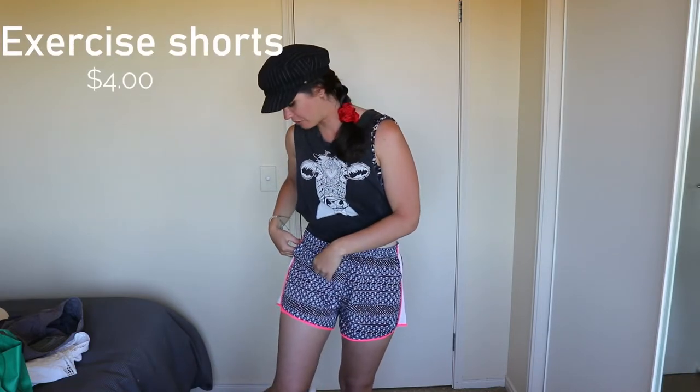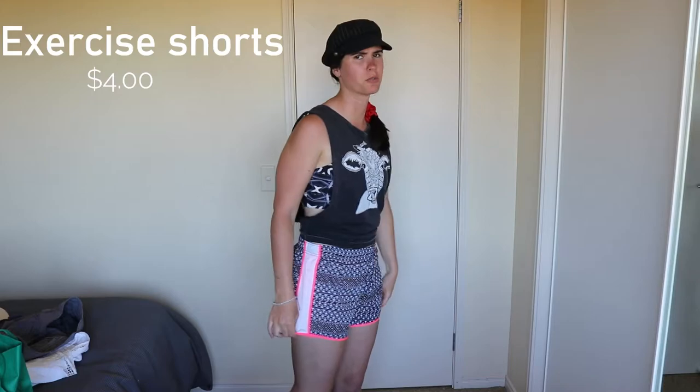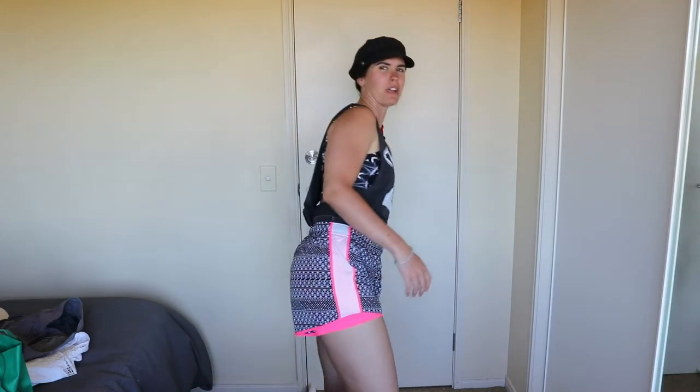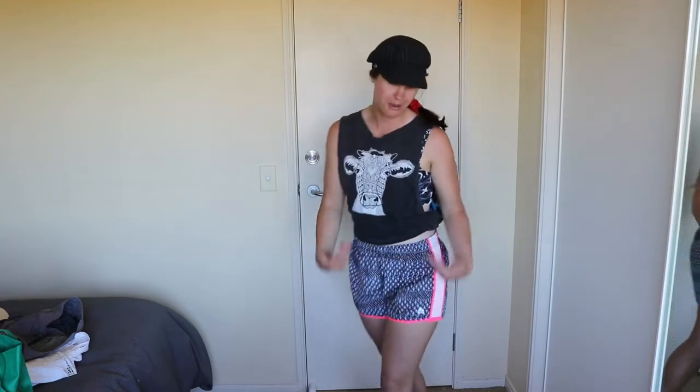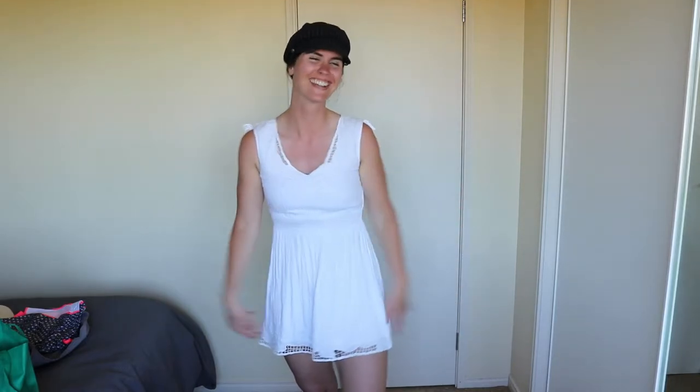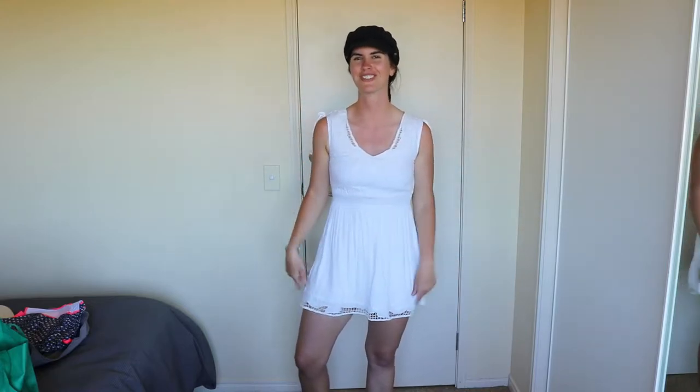I don't want to fork out forty bucks for bike shorts when I might find them for two dollars. This pair was about four dollars from a different op shop so it's a bit pricier, but I love them — how cute with the fluoro pink! These are my cool shorts until I find actual bike shorts. And here's something a little different: a nice white summer dress for a white and gold party.